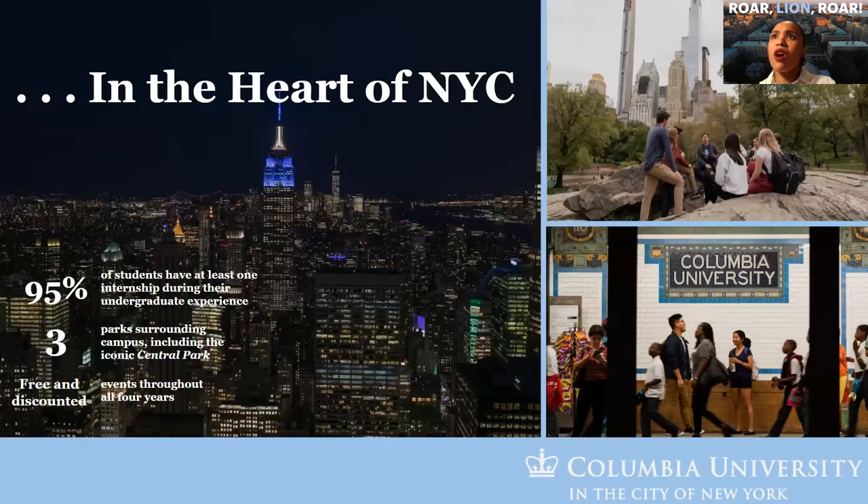We're in the heart of New York City, and about 95% of our students have at least one internship during their undergraduate experience. We have lovely parks like Central Park not far from our gates. We really want you to engage with New York City in all the ways possible, so we offer free and discounted tickets for events throughout the city for all four years.